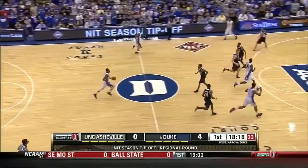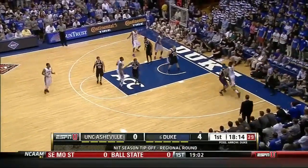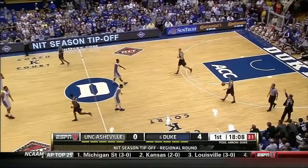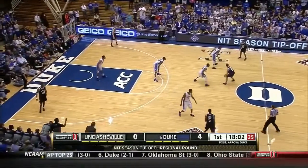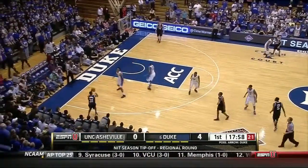Well, those are the turnovers — they're not ideal. But Duke has not been able to get a ton of offensive rebounds because they're well over 50% shooting. The defensive backboards are a concern for them early.